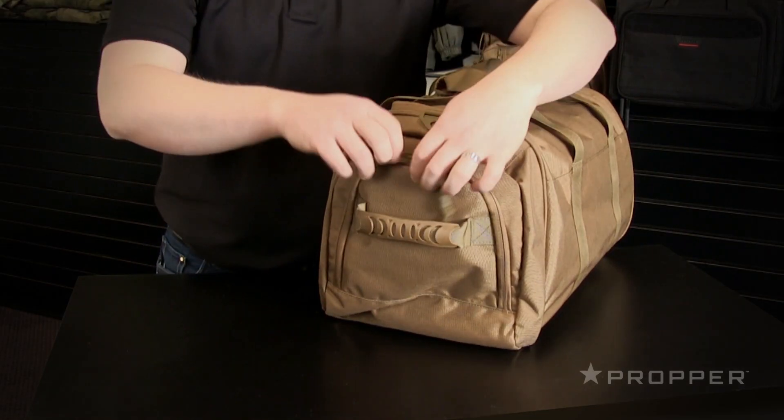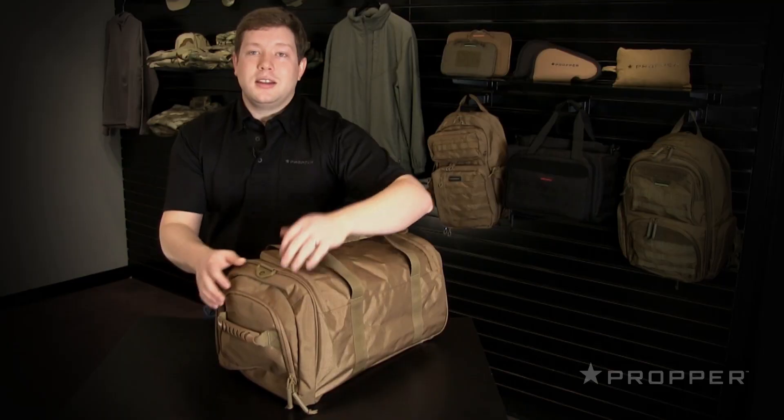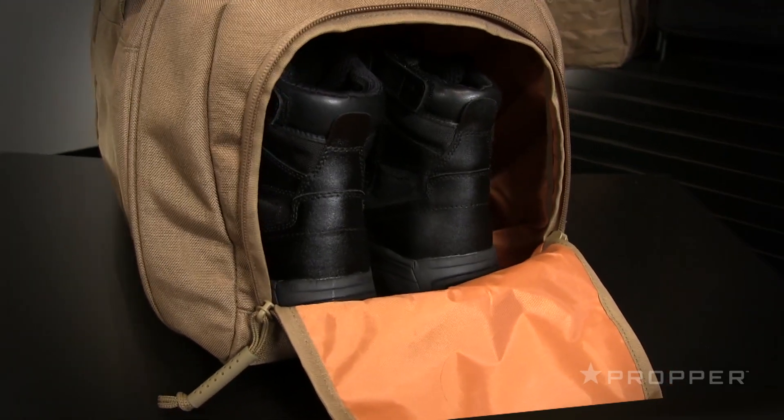The right pocket also has a field of loop within, again for customization. The left side pocket actually contains a shoe tunnel, so you can section off your boots or otherwise compartmentalize your bag into a clean and a dirty section.